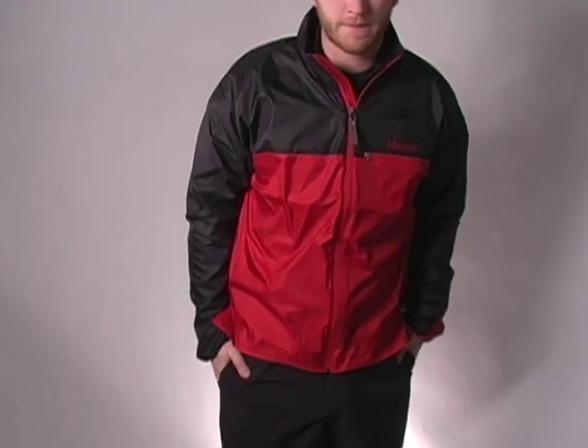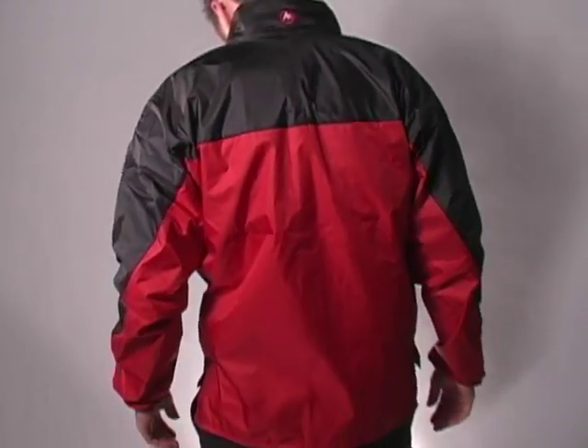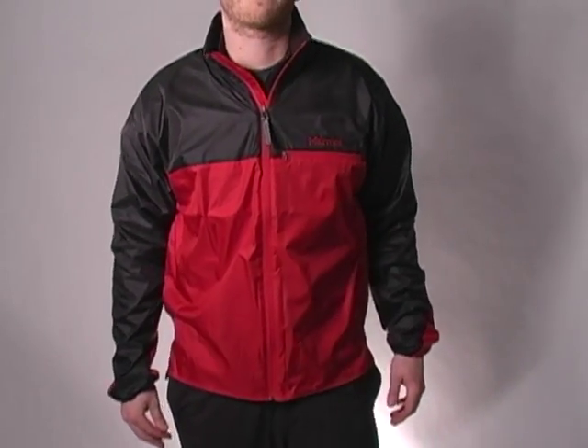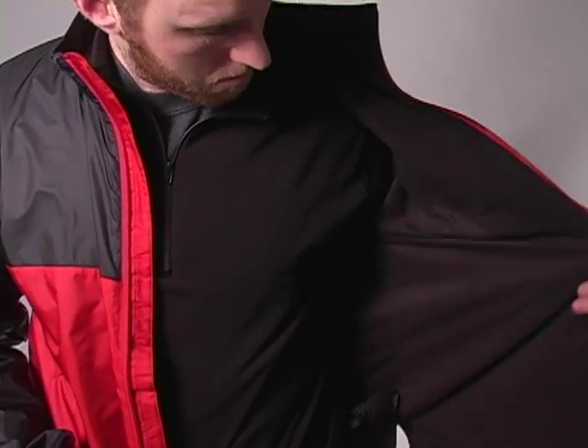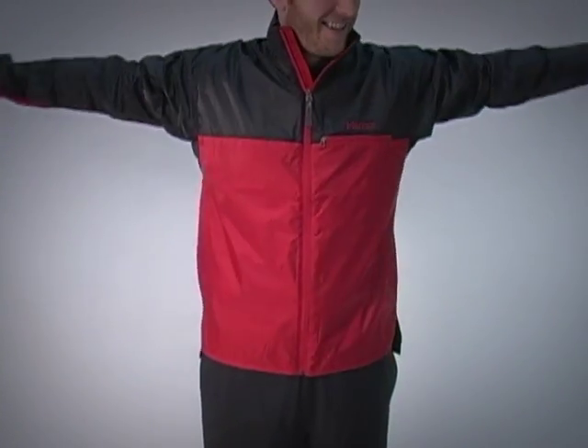Whether you're hanging out at the campsite or hiking to get there, the wind-resistant, water-repellent, moisture-wicking and breathable shell in the Marmot Dry Climb Wind Shirt Jacket always has your back. The moisture-wicking Dry Climb lining is brushed so it won't irritate your skin, and the Angel Wing movement construction lets you move your arms freely. It also prevents the jacket from riding up.